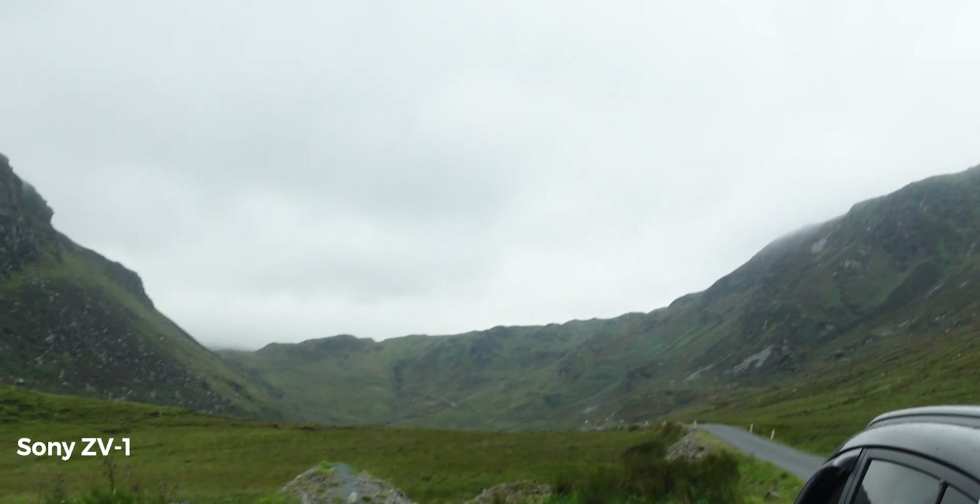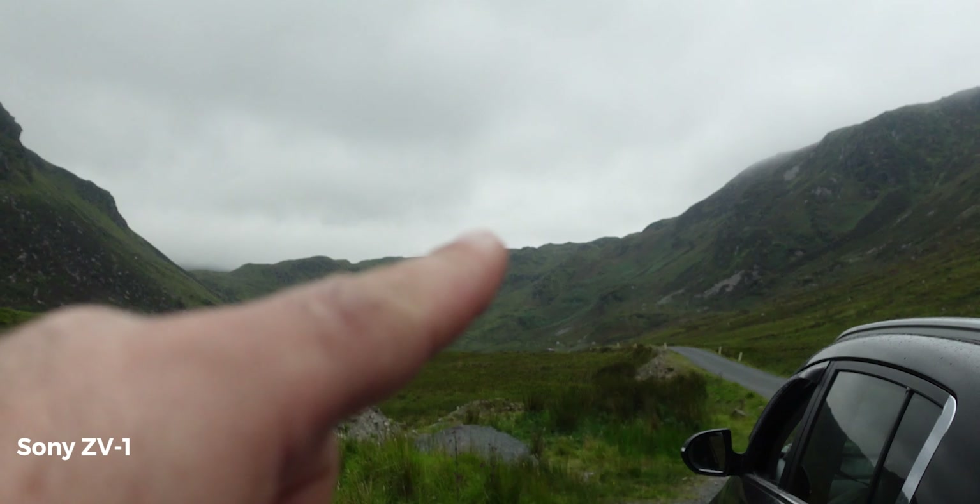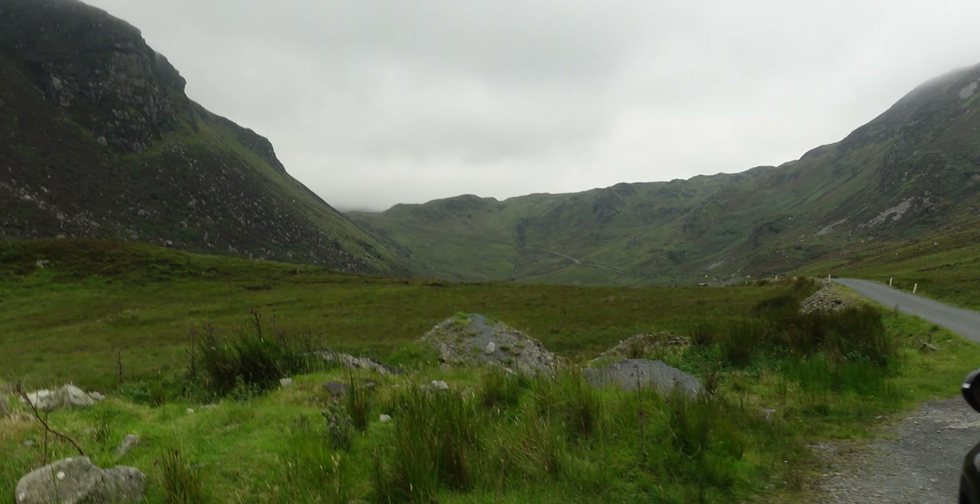On to the next stop, continuing the iPhone 11 Pro versus Sony ZV1 comparison — but we're stuck on the side of the road. Look at this, this is where we are right now. I think we have to go all the way up and around there somewhere, it's insane. There's cloud everywhere — I don't think it's an iPhone 11 Pro or Sony ZV1 that I need, it might be a miracle.